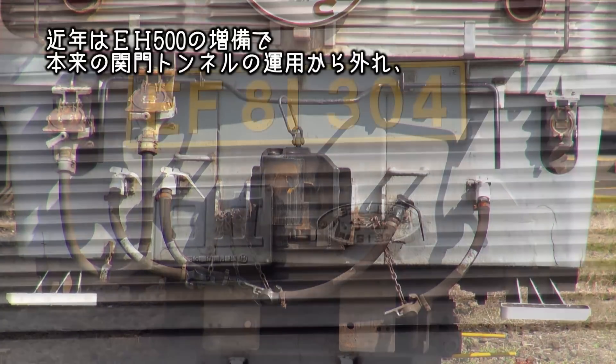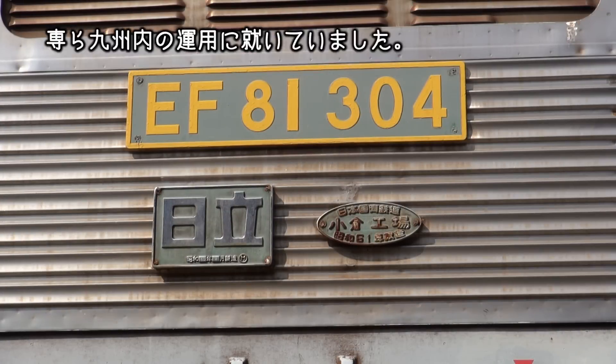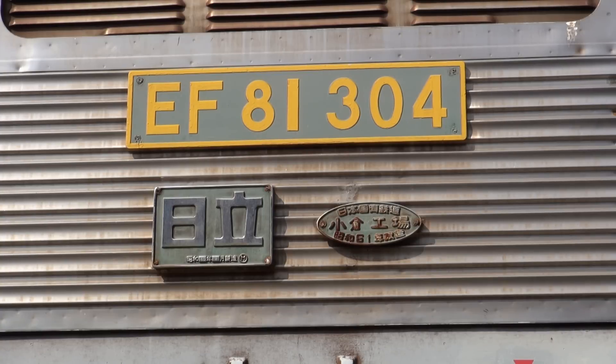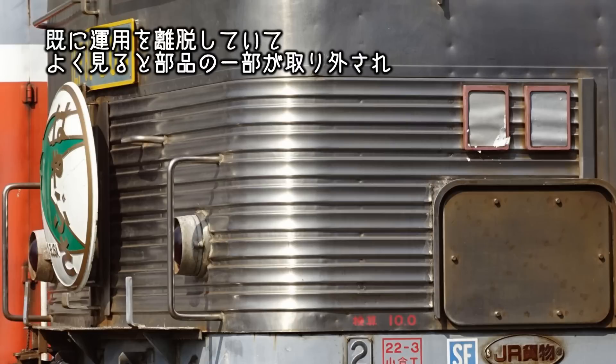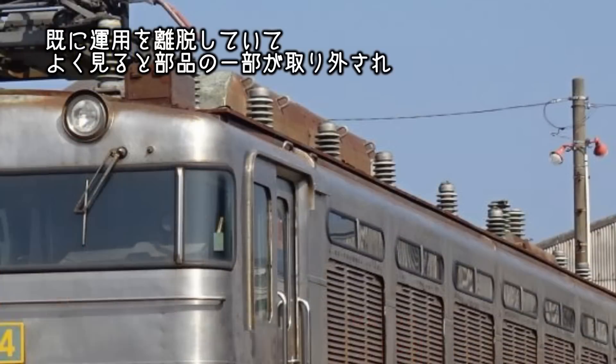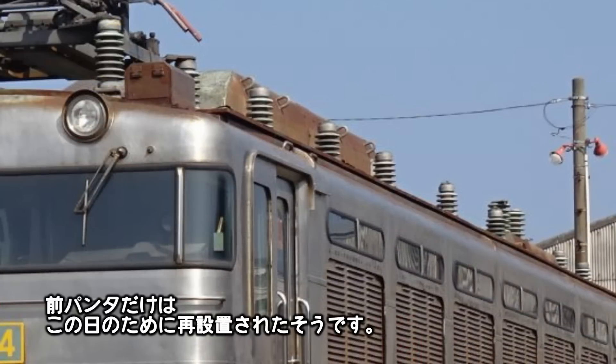後に10連総括制御装置を搭載して、貨物列車の先頭に立つようになりました。東日本大震災に関連して富山に貸し出された以外は、一貫して門司機関区で活躍してきましたが、近年はEH-500の代替で本来の関門トンネルの運用から外れ、もっぱら九州内の運用についていました。